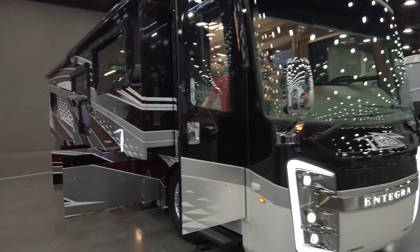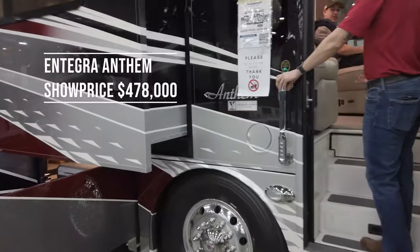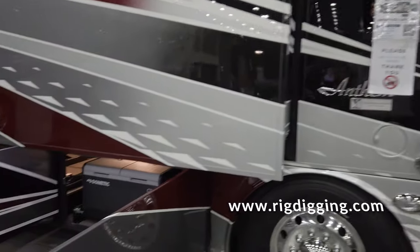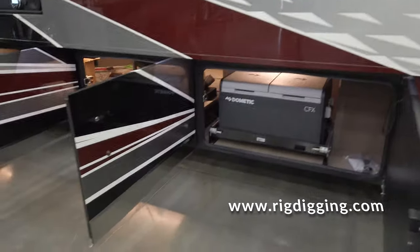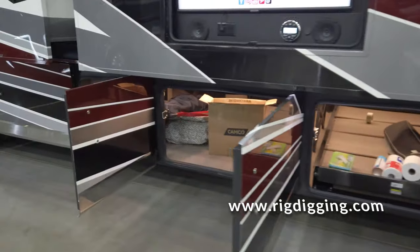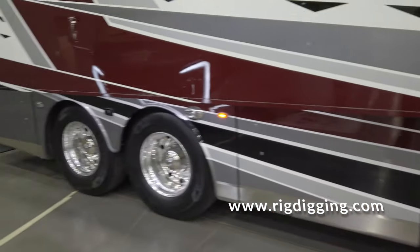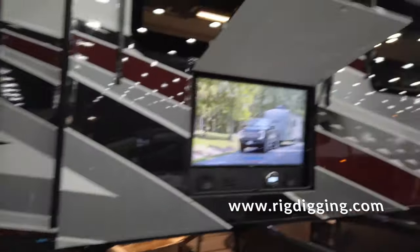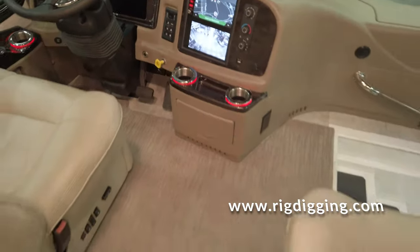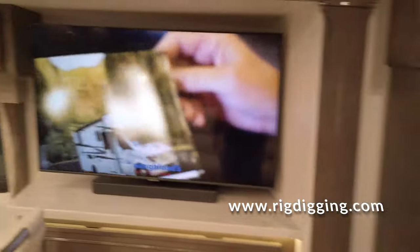Here's an Entegra Anthem bus — this is the Anthem 44Z. Show price is $478,610. It's got a slide-out refrigerator and freezer, and it's built on a Spartan chassis.